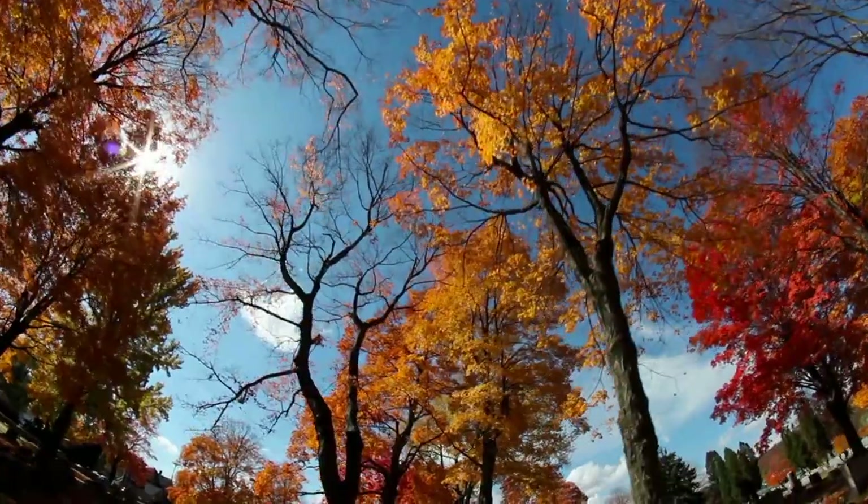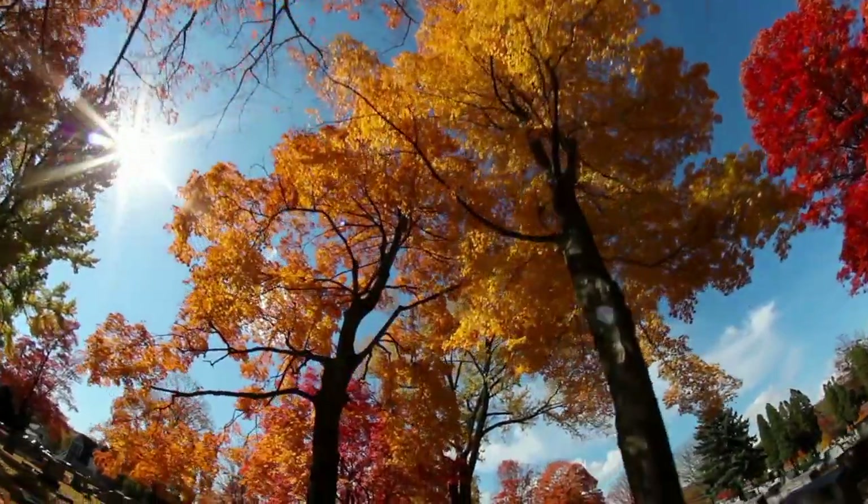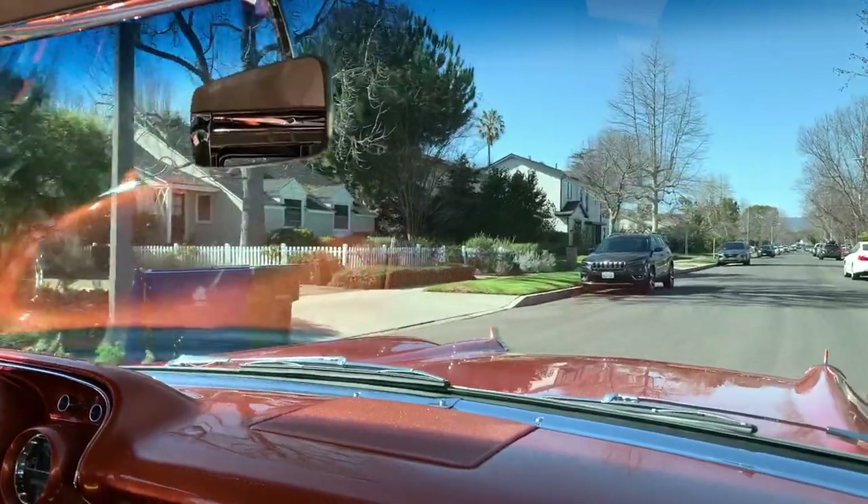As you can see the trees are a little bare right now, but this is really the one street where you can see the four seasons. In fall, these trees are looking amazing with their bright orange colors. Right now it's winter so they're taking a little siesta.